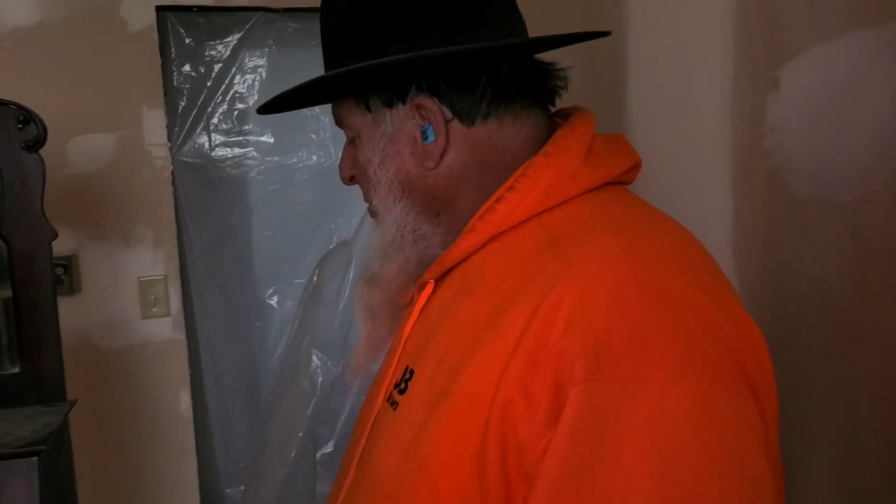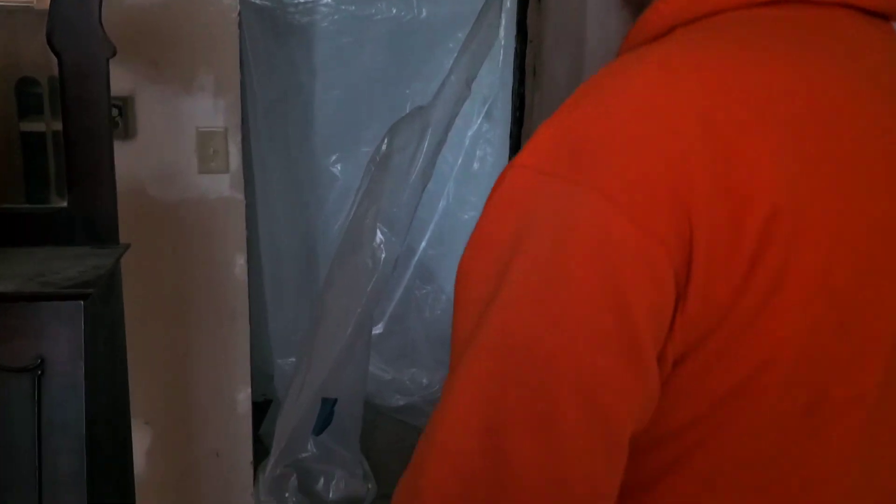We've got four bedrooms upstairs, though I think one is more of a landing, so when you go up the stairs it'll probably be a library and landing with three bedrooms. Then we've got these two bedrooms downstairs — we could turn them into one if needed. We're calling this room the pantry — we're going to make it into a big pantry.